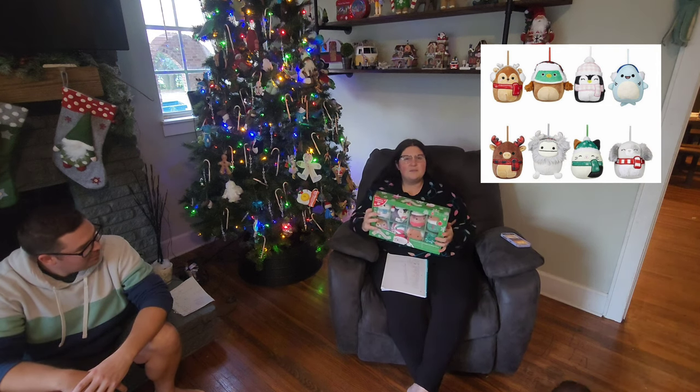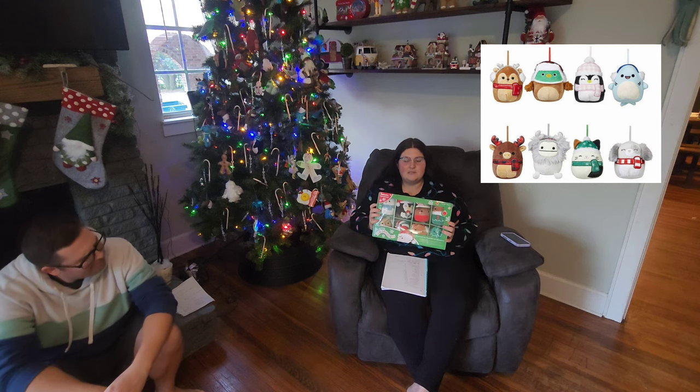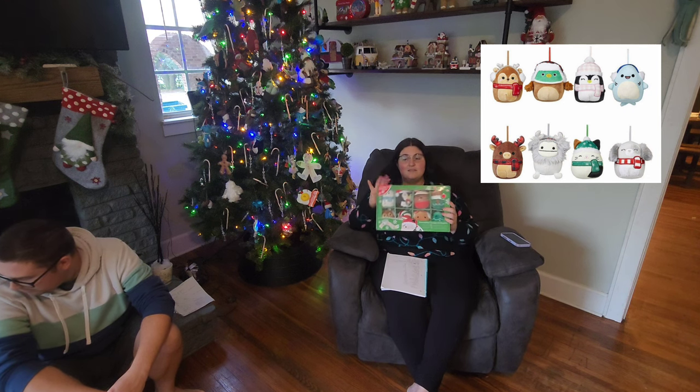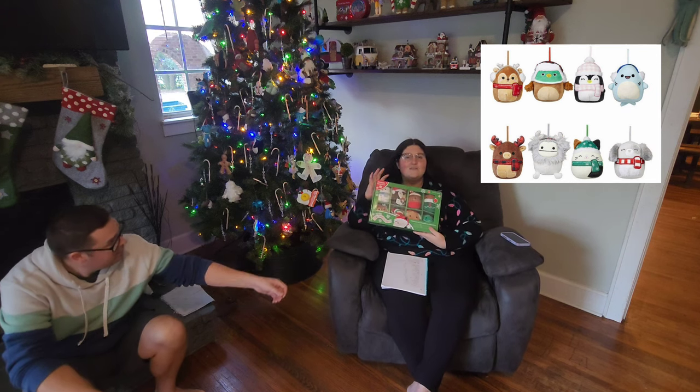We do ornaments in our house for everybody for Christmas and we keep it a surprise. Theirs are going to be a set of Squishmallow ornaments this year. I got this from Costco.